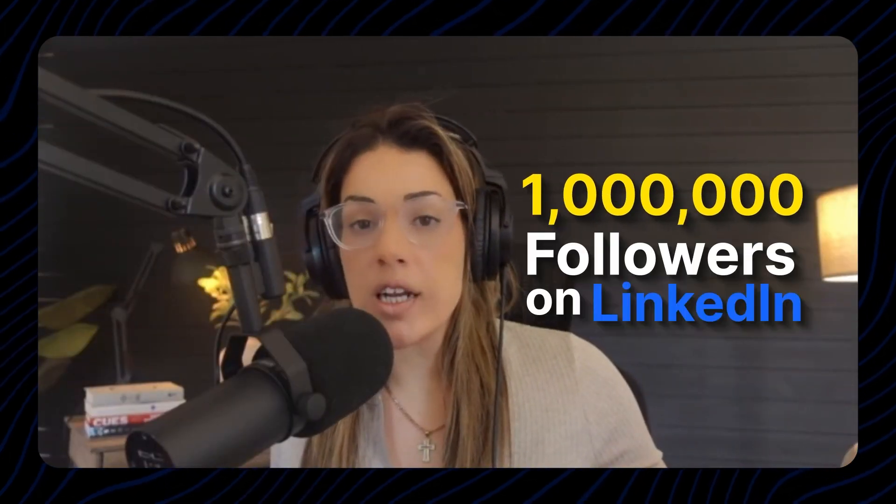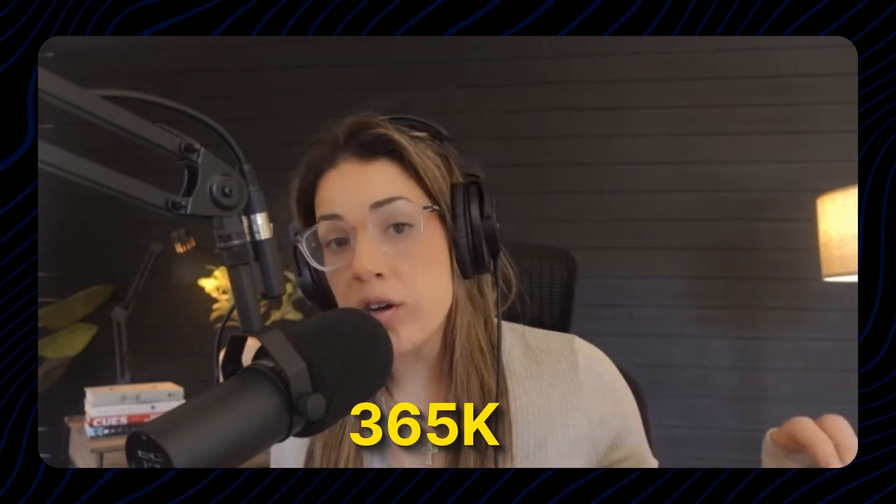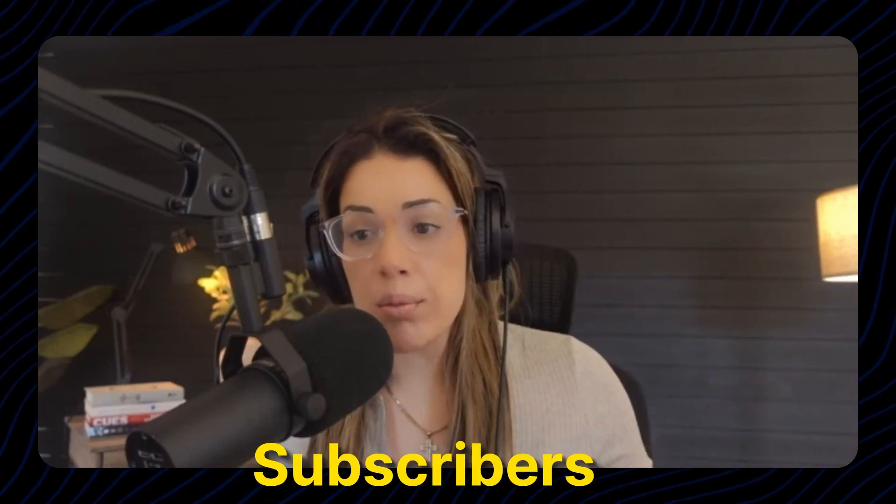How to prompt ChatGPT and Hey Pi with your voice. My name is Shanay Marae — I have about a million followers on LinkedIn and over 365,000 LinkedIn newsletter subscribers. My co-host today is Shankar Ponselet — I'll let him introduce himself briefly. Yes, hello everyone, my name is Shankar Ponselet.